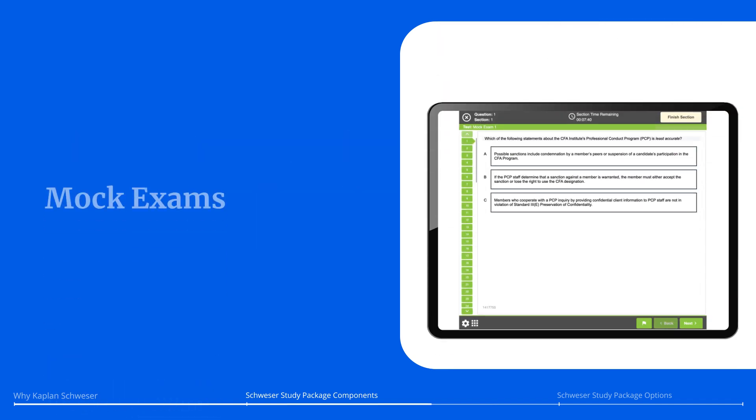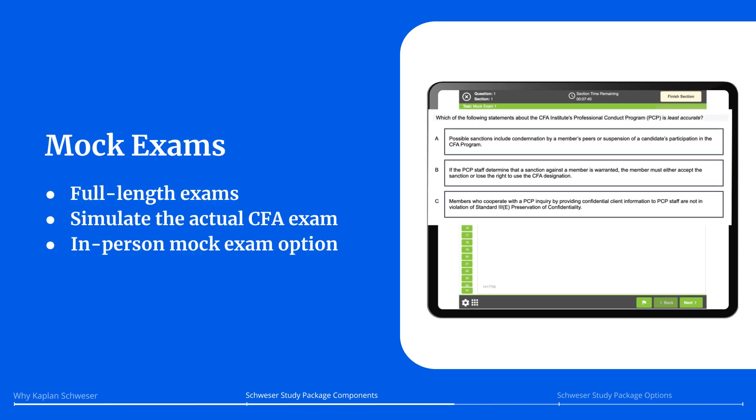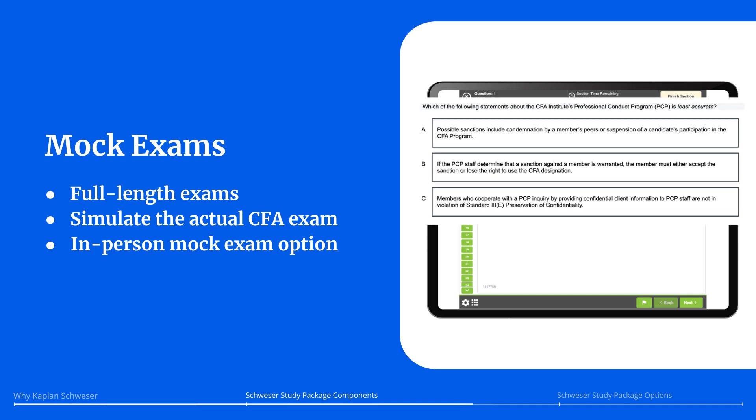Now you're ready for Schweser's full-length mock exams. These exams simulate the interface, format, and difficulty of the actual CFA exam. You can even choose to take your mock exam at a real test center, giving you the full exam day experience.